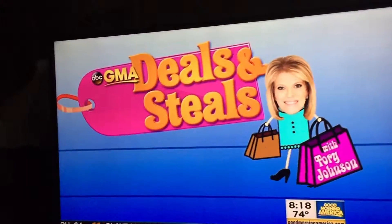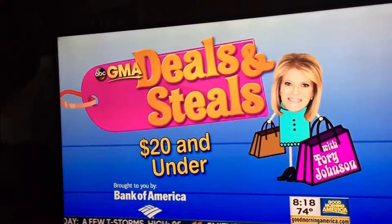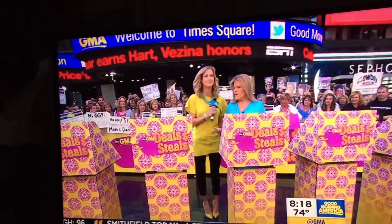Tori Johnson, boy has she done it again. These deals and sales are all $20 or less. Alright, treat yourself.